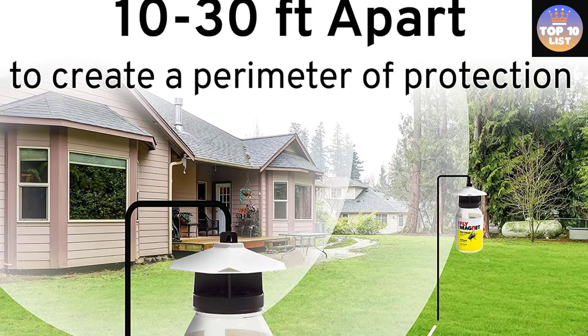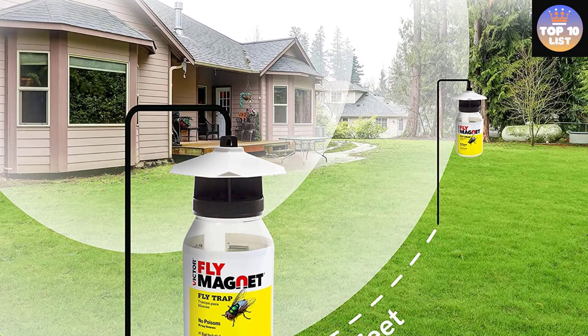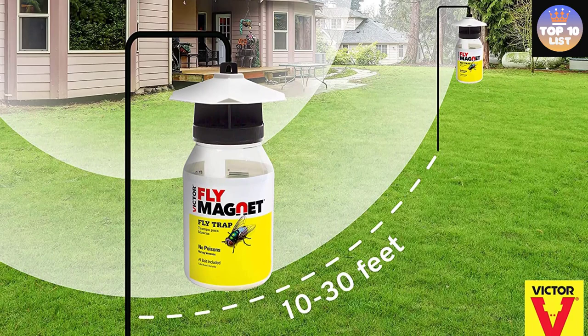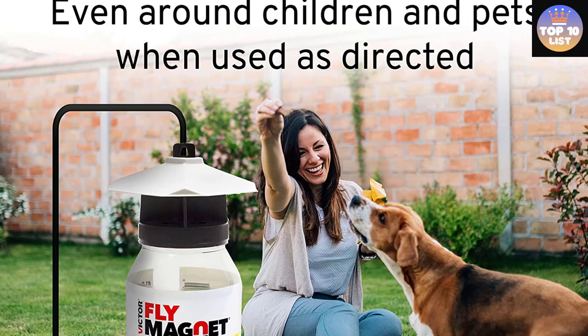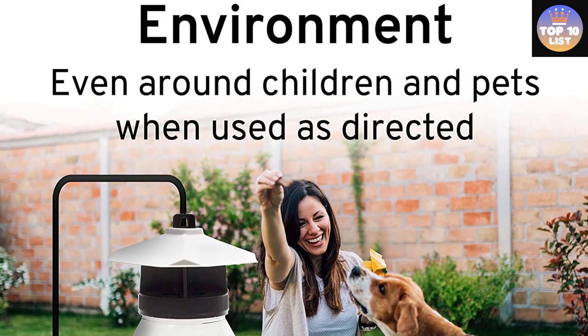Effectiveness is not diminished with time. The bait will attract a broad range of species, including house and blowflies, and the traps are reusable. Once filled with flies, dump the contents, rebait, add water, and do it again. Replacement baits are available. Victor Fly Magnet Bait is designed to last for an extended period of time to provide optimum fly control. When it becomes full and ready to empty, you can purchase new baits separately and continue to reuse the trap.